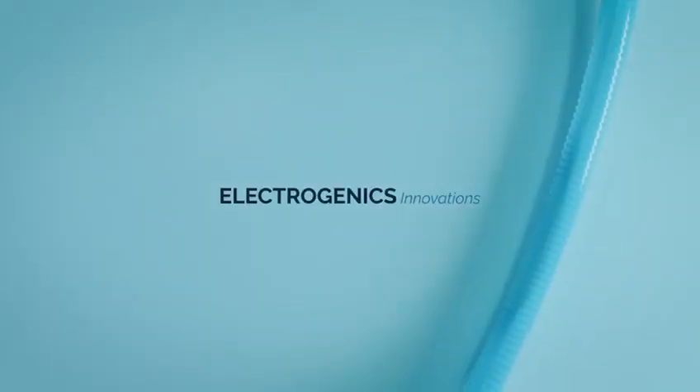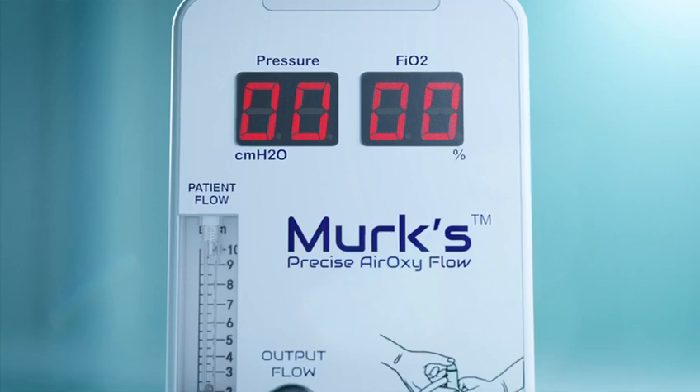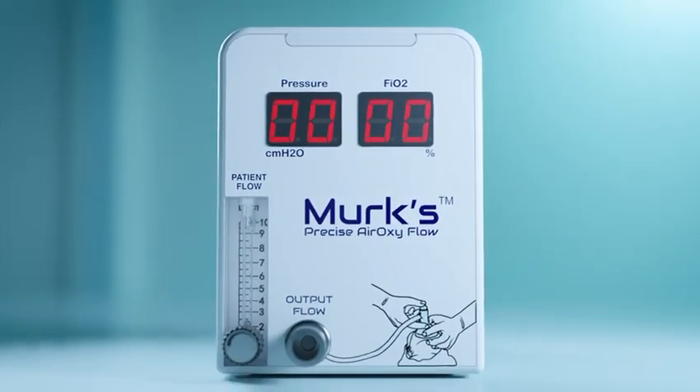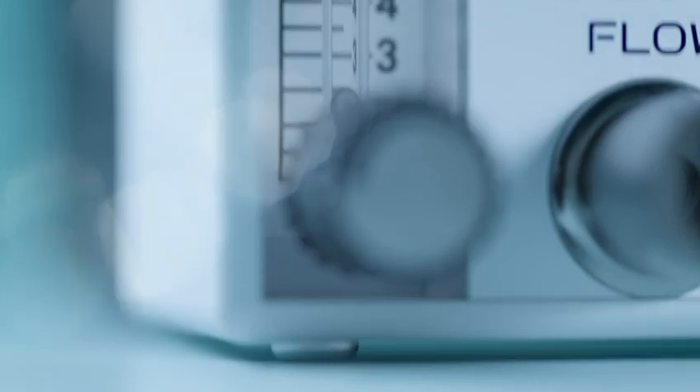Electrogenic Innovations presents Merck's Precise Aeroxy Flow, a new product offered for neonatal respiratory support.